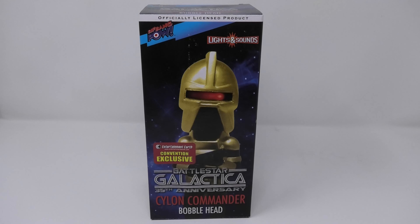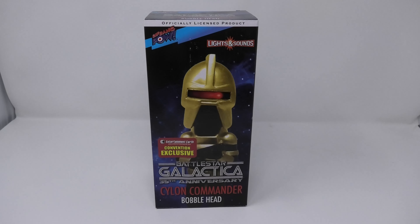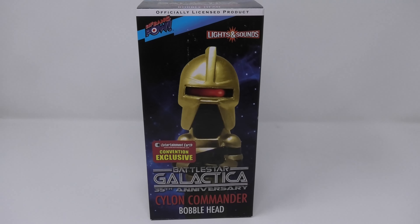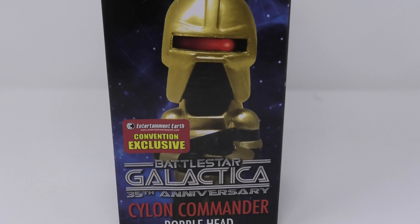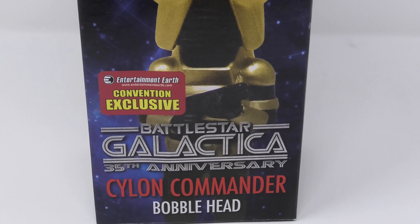So if this is something that interests you, definitely check it out. Definitely pick him up — he looks awesome. He talks strong and his eye effect is just as good, really, really bright especially when the room is dim.